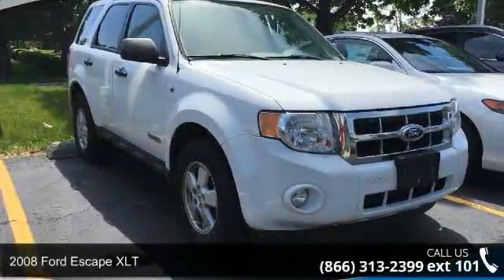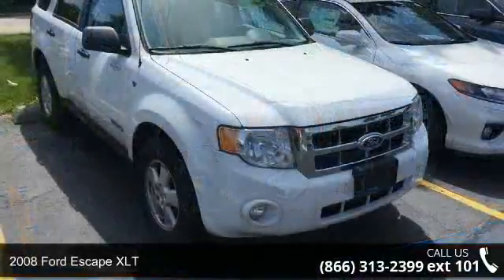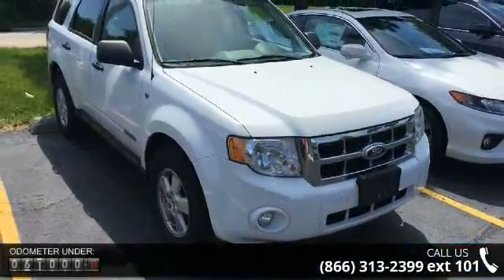Imagine yourself in this 2008 Ford Escape XLT. If you are looking for a first-rate auto, this one could be yours today.